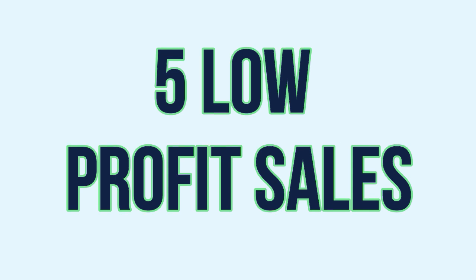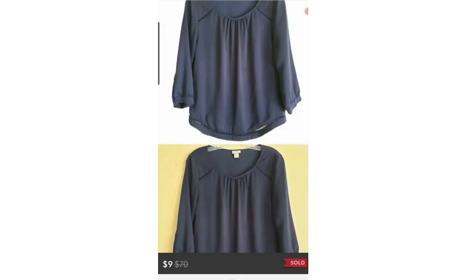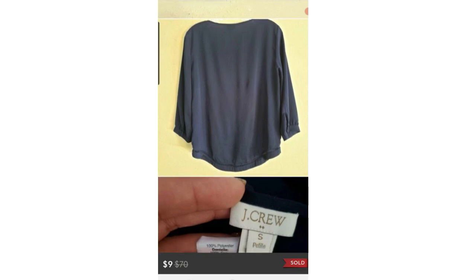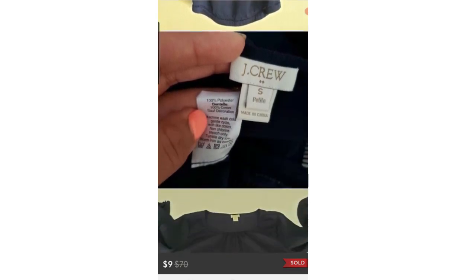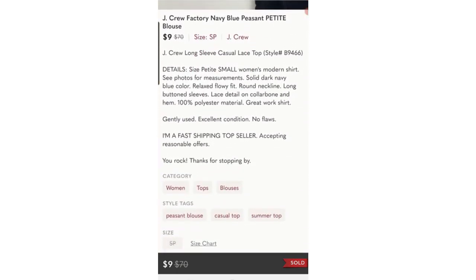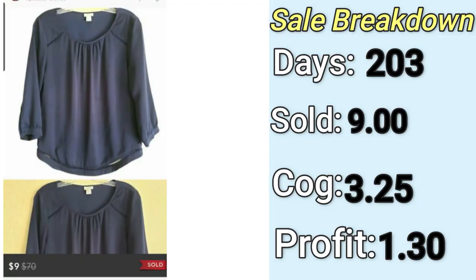Now we're moving to five low-profit sales so you know what to be aware of when thrifting and what to avoid. The first one is a J.Crew piece that sold on Poshmark for a very low $8. It was just too simple and too lightweight — it was also J.Crew Factory. Some J.Crew does really well, but I think I picked this up because it was a dollar, figuring someone could throw it in a bundle. Bad mistake. Lightweight, simple stuff from J.Crew does not do well.